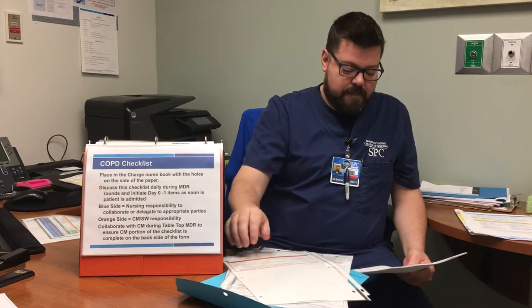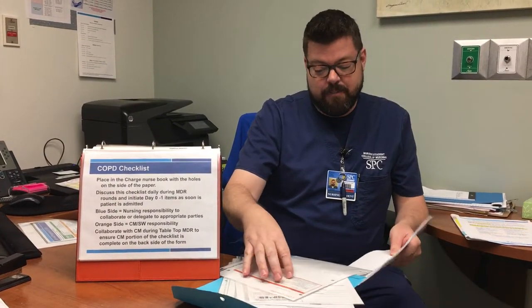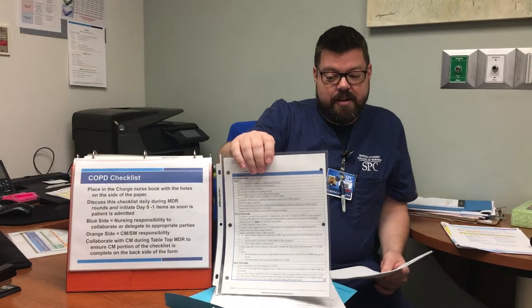The orange side is for case management and the social worker, but it can't be overlooked. Items there include: referral to the ARNP home connections, whether the patient has necessary equipment at home — nebulizers, oxygen, a tank by the bedside — and whether it all works. Does the patient have the ability to pay for their medications? If not, they can receive 30 days of medication. We need to collaborate with case management during tabletop MDR to ensure the case management portion is completed.